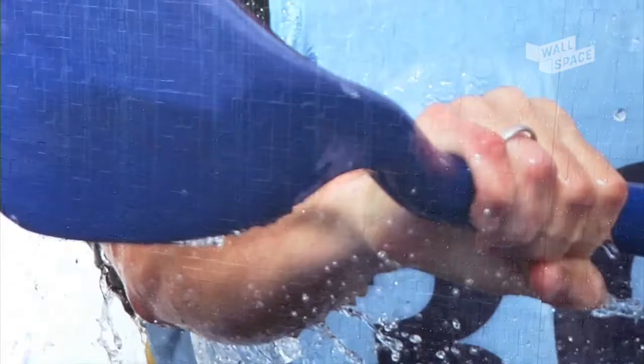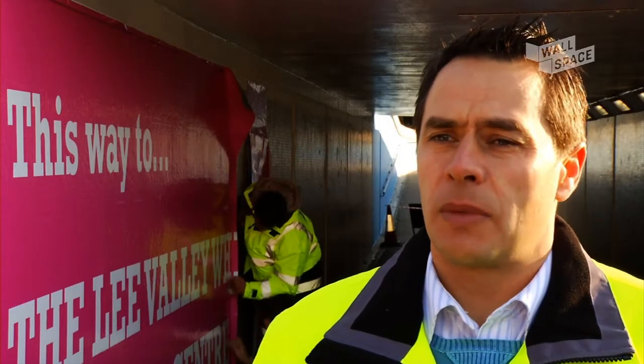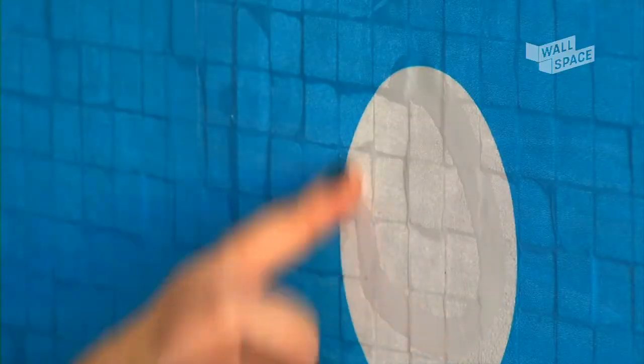Wall Space is a product we're bringing to the market which forms itself to the surface we're applying it to. That could be brick, concrete, render or tiles. Wall Space will last a minimum of five years in an environment like this. To maintain it, it's simple because it's got an anti-graffiti laminate applied to it.